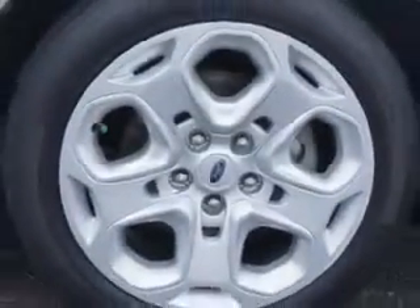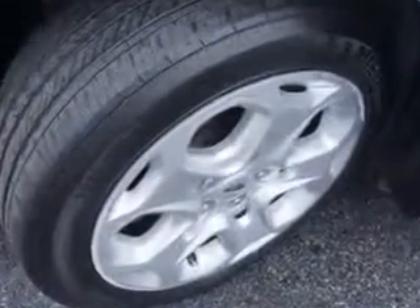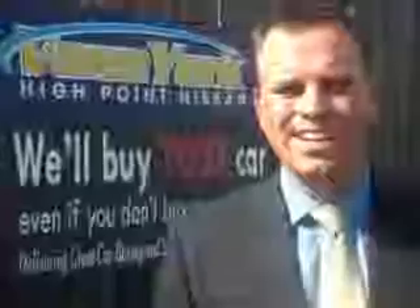Enjoy the drive and have peace of mind in this 2011 Ford Fusion. See us at Van York's High Point Nissan today. Come by and work with our Internet department or see me personally, Trey Powell. At Van York's High Point Nissan, we want to earn your business.